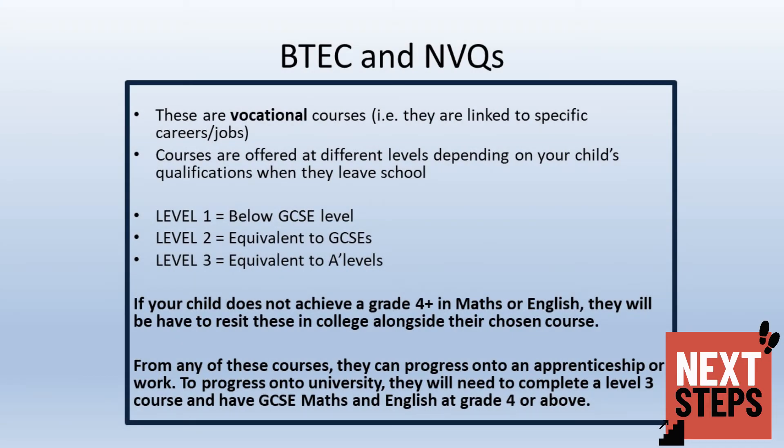BTECs and NVQs are vocational courses linked to specific jobs, and there is a wide array available to your child. The level of course offered will depend on the grades achieved in their GCSEs. Please be aware that if your child does not achieve a Grade 4 or above in maths or English, they will be expected to re-sit these in college alongside their chosen course. Students can progress through a BTEC to Level 3 and then access university and higher-level apprenticeships should they choose to do so.